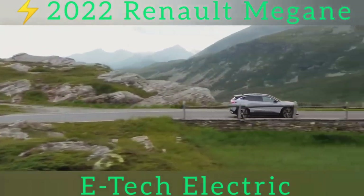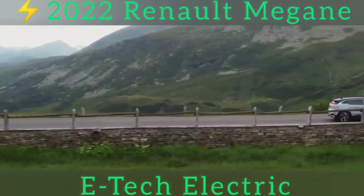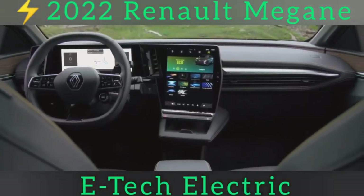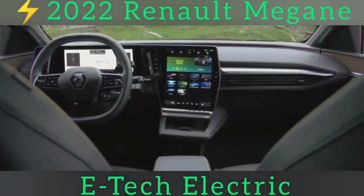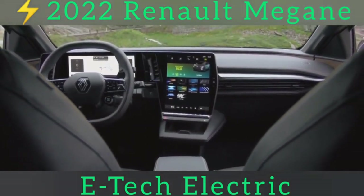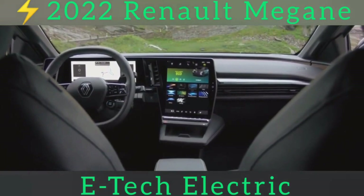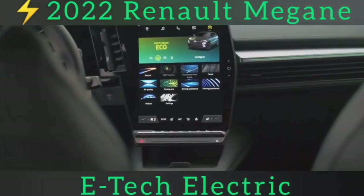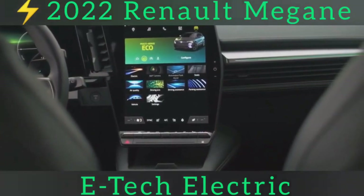Expect the 40 kilowatt-hour model to have slower charging — the CCS rapid charging plug might even be optional — but every Megane E-Tech Electric will be able to take 22 kilowatts from an AC charger. As for how it drives? Well, Renault bandied about the phrase 'this is the GTI of the class' in its press conference, which Volkswagen might not be too pleased about, nor Renault Sport, we imagine.